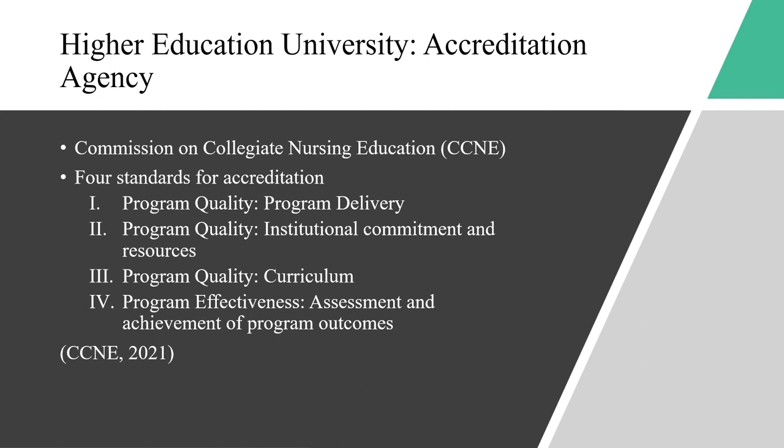The second standard is program quality: institutional commitment and resources, which requires the institute to have enough program educators. The third standard is program quality: curriculum, which includes curriculum based on patient-centered care, quality and safety, informatics and healthcare technologies, evidence-based practices, and quality improvement. They also have to be personal, professional, and have leadership development.